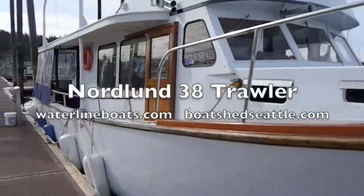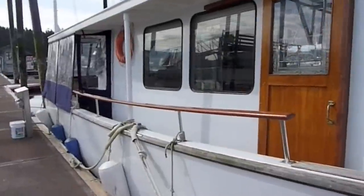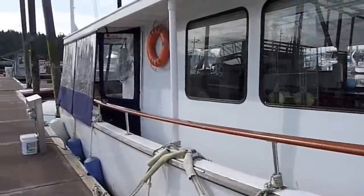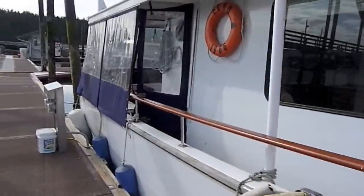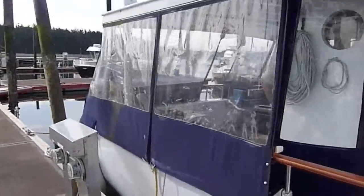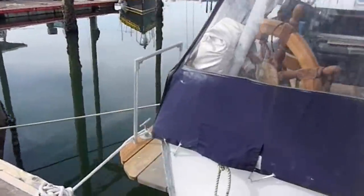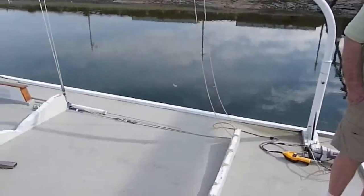As we move back along the starboard side, you can see large windows, moving aft to the fully enclosed aft deck. There's ample access from the covered walkways on both port and starboard sides, leading back into the covered aft section. Moving around the stern of the vessel, you can see the swim platform with staples on it for easy access.